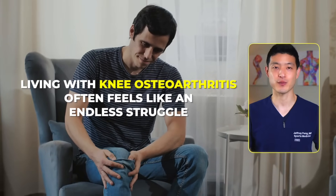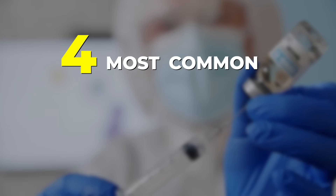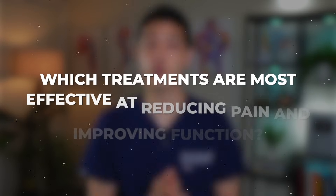Living with knee osteoarthritis often feels like an endless struggle, where finding relief seems almost impossible. And if cortisone injections have brought you little to no lasting improvement, rest assured you are not alone. In this video, we will explore the four most common injection therapies for knee osteoarthritis. We will examine clinical trial data to identify which treatments are most effective at reducing pain and improving function. One of these options has even been shown to slow down the progression of arthritis.